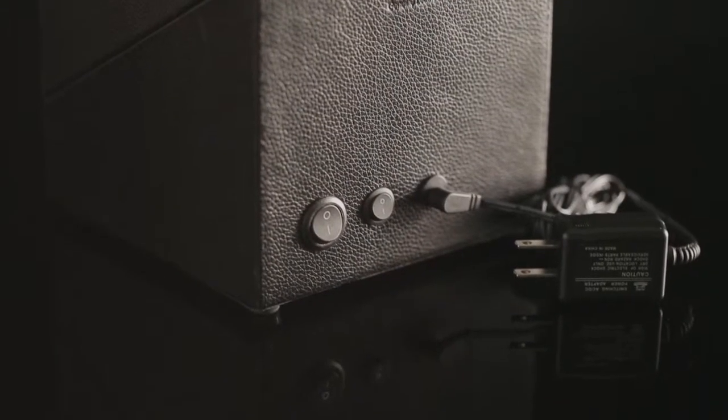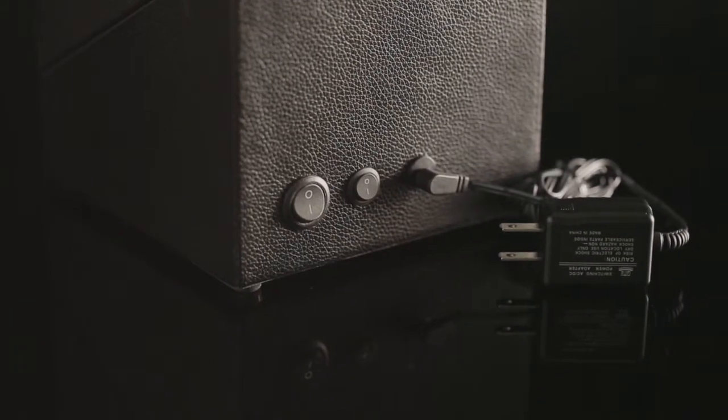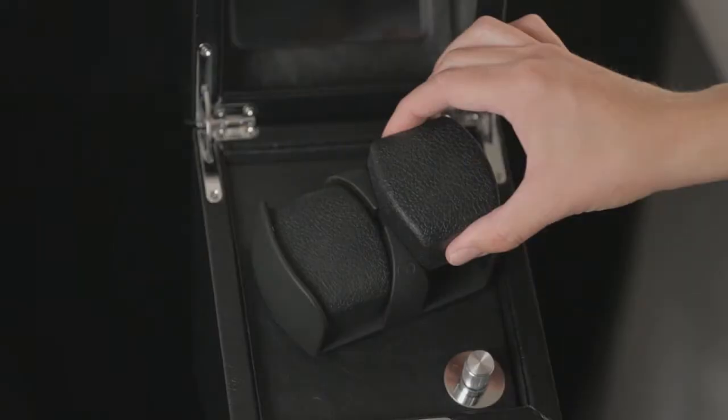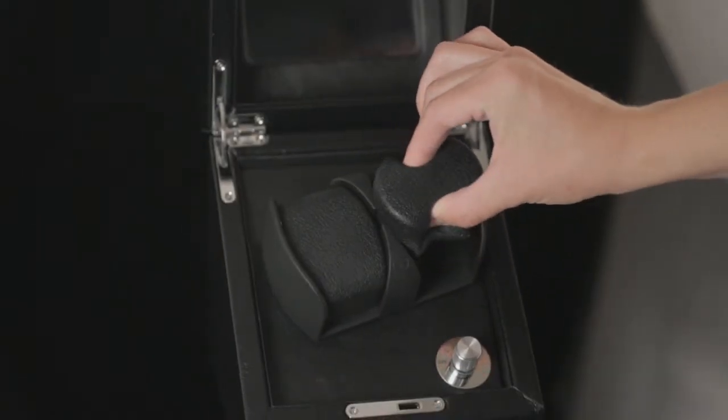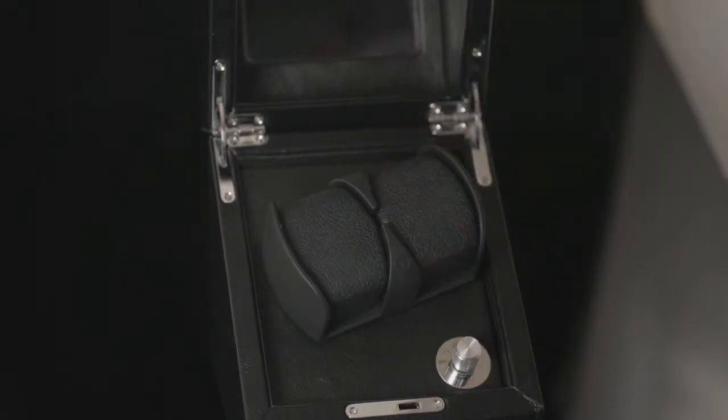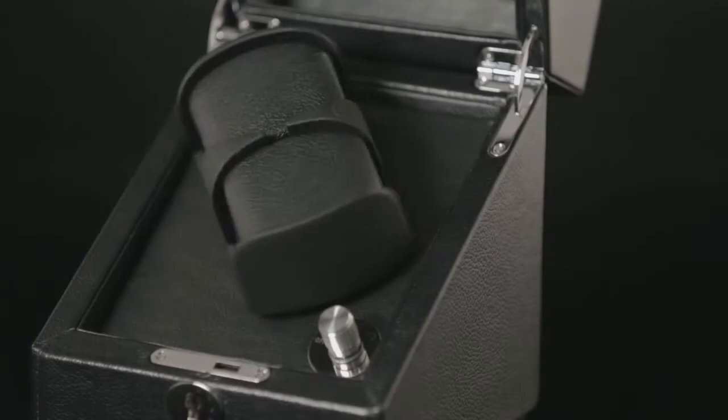The winder runs off an included AC adapter or off the optional two three-volt batteries. Replace the batteries when the LED light illumination changes color. The plush cushion within the watch winder provides the versatility to store small or large watches and is designed to be compatible with most watch brands.